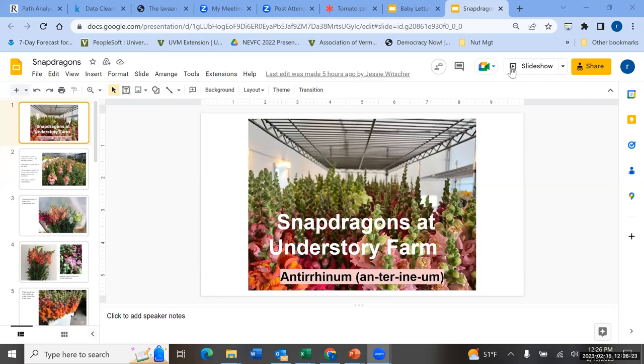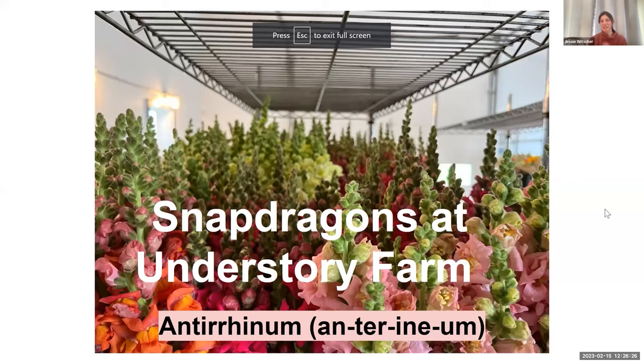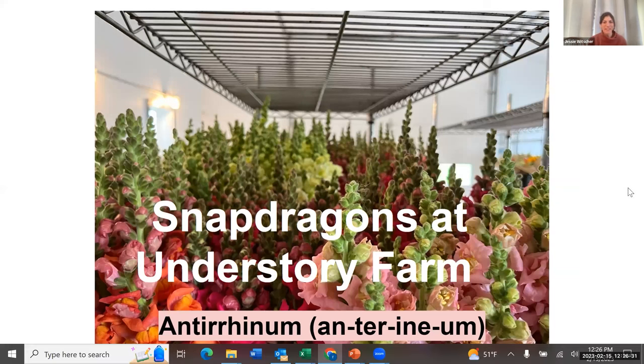Our next presenter, also talking about flowers, is Jesse Witcher from Understory Farm, and she chose snapdragons. I'm going to talk about snapdragons — the Latin pronunciation is Antirrhinum, which I'd been saying wrong for many years. We grow three different varieties: two rounds in tunnels (a fall and early spring), and three rounds out in the field. We basically always have snapdragons because they work in all of our different sales outlets — our flower share, wholesale to both the wholesaler and to designers — and they work in all our mixed bunches.